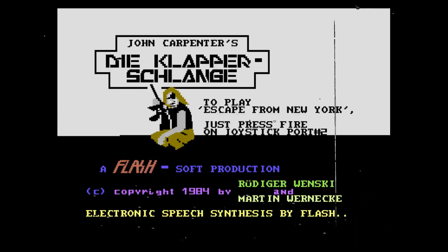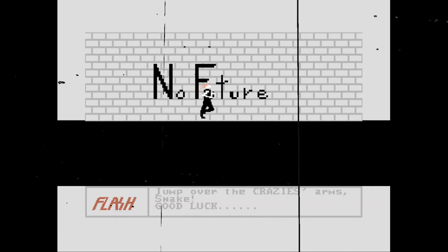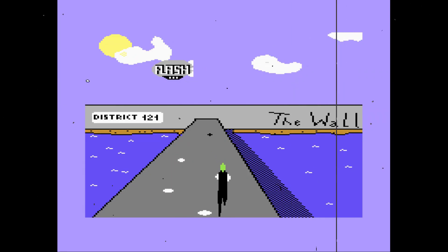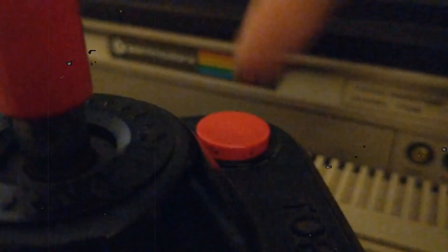Relive Snake Plissken's ultimate adventure in this video game adaptation which sports true to life graphic recreations of the movie's most pivotal scenes. You are Snake Plissken and one button is all you need.